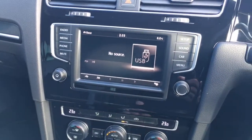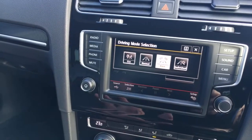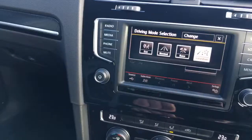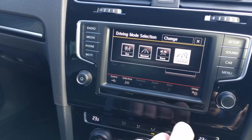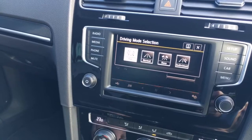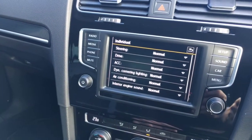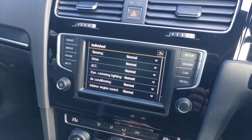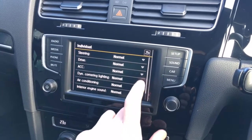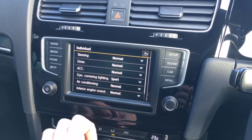Very quick gear change setup as well. Some of the other features — you've got the mode select, so we can go to race mode. Going into race mode you get a more throaty sound from the exhaust. And you can go into individual mode and change the sound, the drive, the steering — how positive you want it to be — the sport settings, the interior engine sound, the dynamic cornering lights and how you want them set. You simply click on the one you want and change it to sport or eco etc. Really good — you can set it up exactly how you wish.